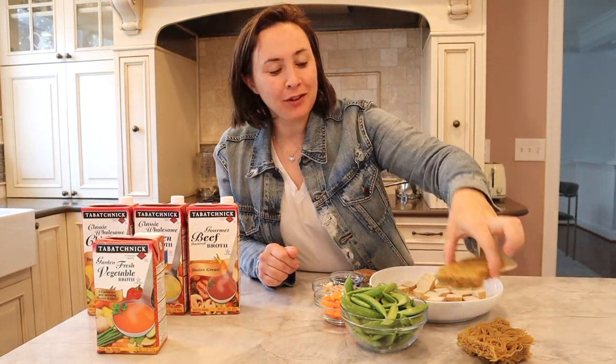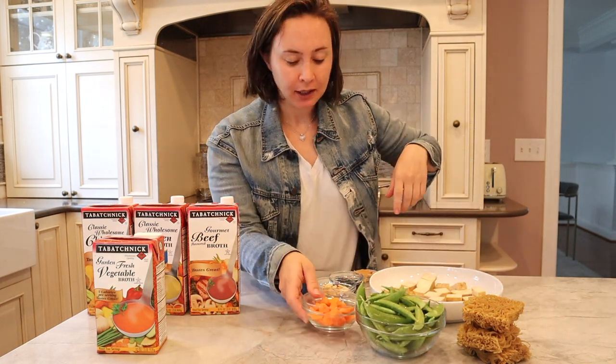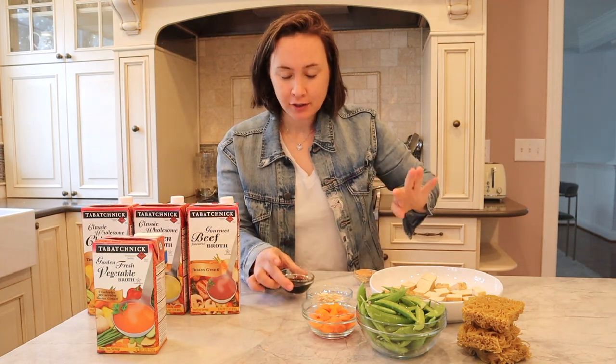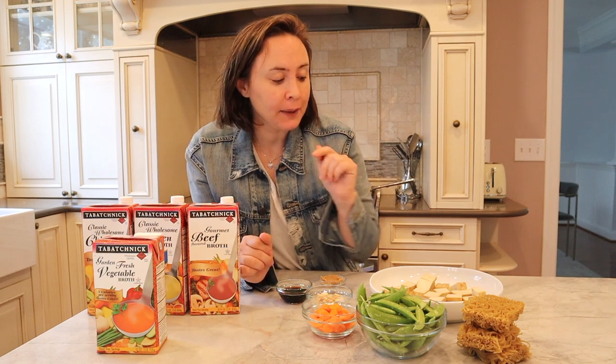Okay, let's jump into the recipe. So to make the recipe, all you're going to need is some Asian-style noodles or ramen noodles. And then for the veggies, I like snap peas, carrots cut up into little pieces, and some peanuts for garnish. And then for the sauce, you're going to use the vegetable broth, soy sauce, and peanut butter. And then just a little bit of oil in the pan to cook it.